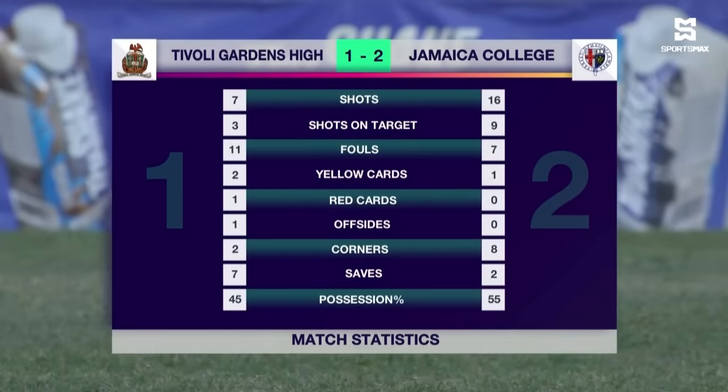So Jamaica College, after 90 minutes, come away with a win by 2 goals to 1.